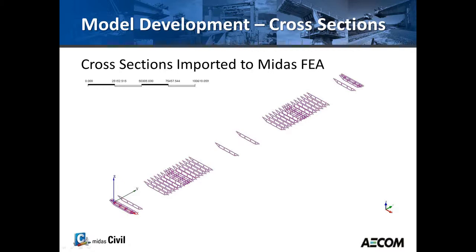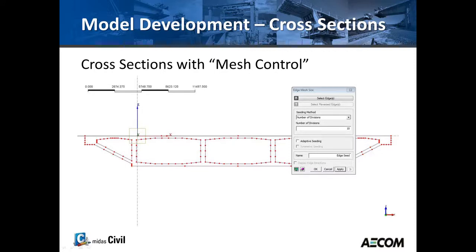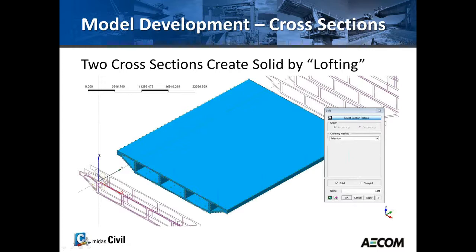Once you import the cross-sections into Midas FEA, you apply a mesh control which determines the size of the solid element mesh. This is one of the most important decisions in a finite element model: too many elements and the model takes a very long time to run; too few and accuracy suffers. Midas has a lofting feature that creates a solid element spanning between two different cross-sections. The cross-sections must have the same number of lines to match, but they don't need to be identical — in this case the cross-sections vary in width and depth.